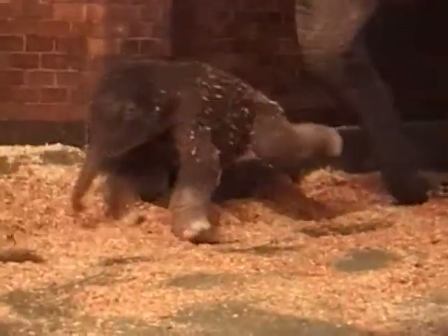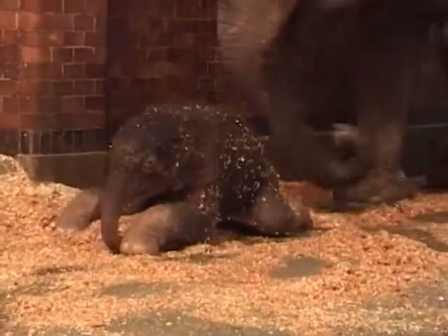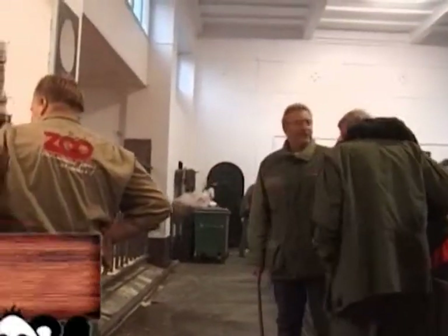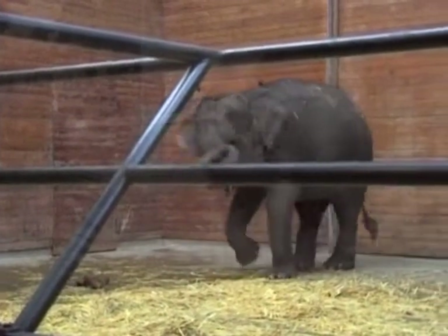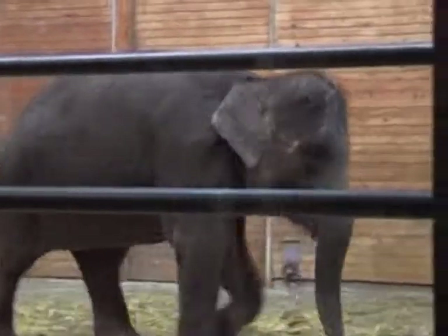It was a very emotional day for the happy keepers, who'd been sleeping near Ida in the two weeks leading up to the birth. You can see every keeper here in this house have a pleasant and sweet heart for elephants. Ida has now given birth to four baby elephants, making Copenhagen Zoo the most successful elephant breeding program in Europe.